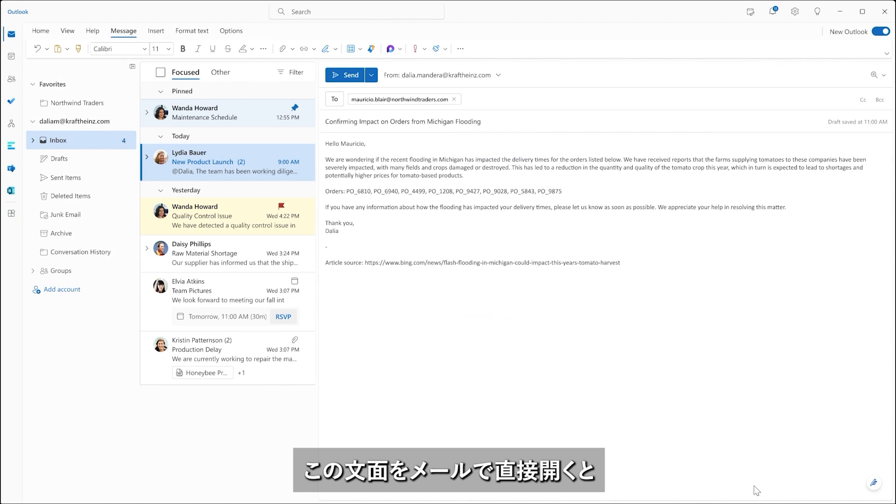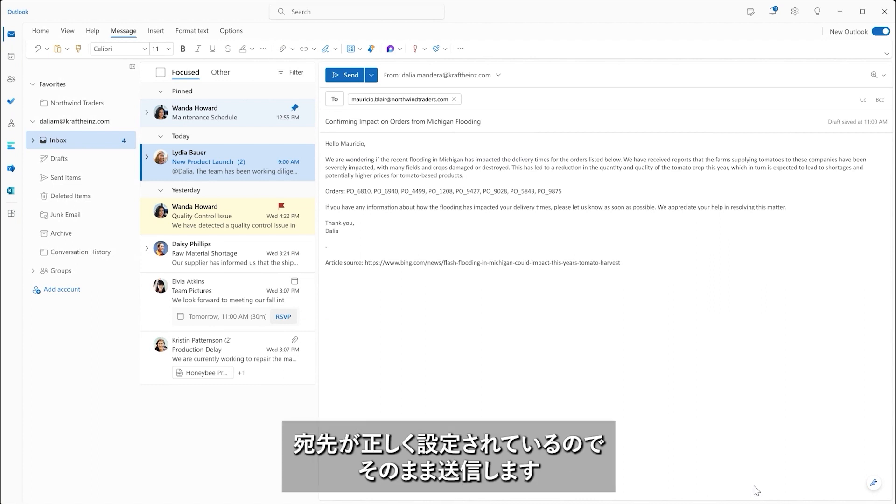She opens the draft directly in her email, sees that the right contact — Mauricio — has automatically been filled in, and sends it off.